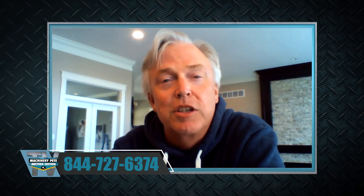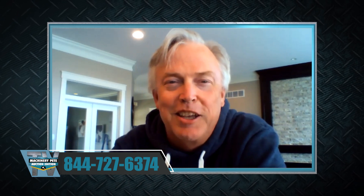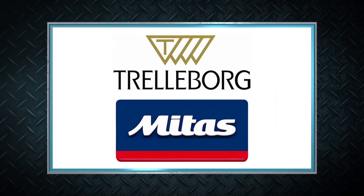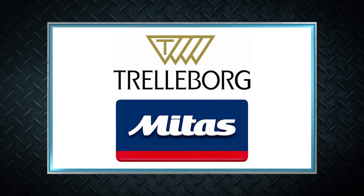Folks, this is going to be quite a sale on June 21st at MachineryPete.com. Hop on and click that bid button. Do not miss out on that 1982 John Deere 4640 from Iowa with 1,857 hours. And our big announcement — we're creating a new monthly ag tire and wheel auction as part of our event. Our next sale is July 19th — if you've got something to sell, give us a call at 844-727-6374. Thank you to Trelleborg and Mitas Tires as presenting sponsors of MachineryPete TV Auction Edition.